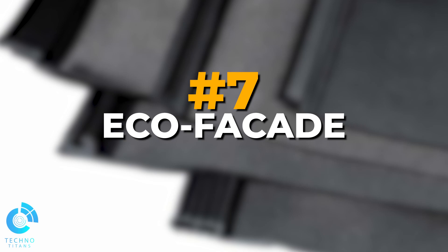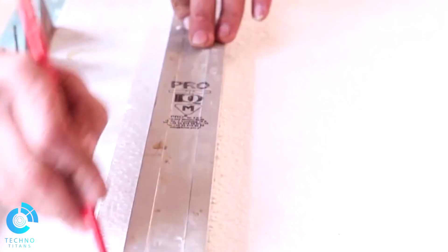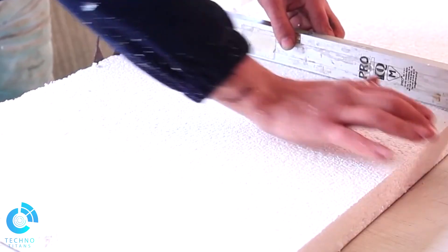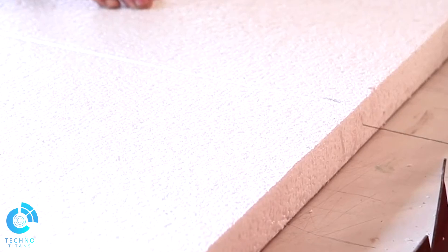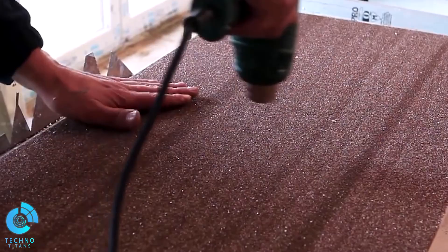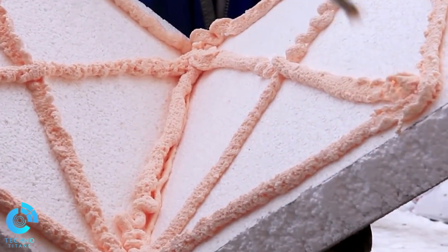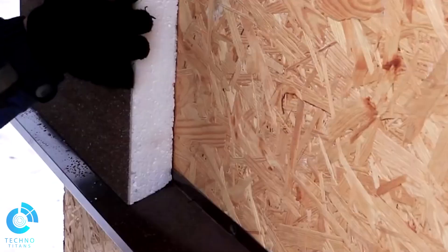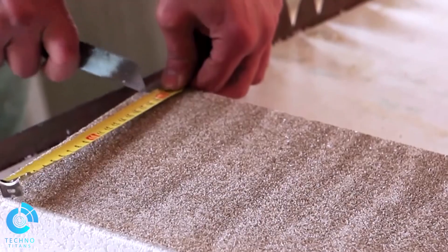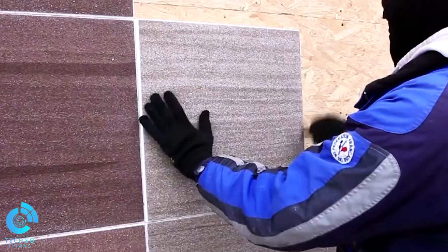Number 7: EcoFaçade. Experience the latest breakthrough in home insulation — the EcoFaçade, a revolutionary solution that will transform your house or apartment. These incredible thermal panels require no mesh, plaster, or paint. Simply apply adhesive and affix the panels to your walls for superior insulation without any cumbersome installation process. Customization is at your fingertips, with four captivating designs to choose from: marble chips, brick, wood, and stone.